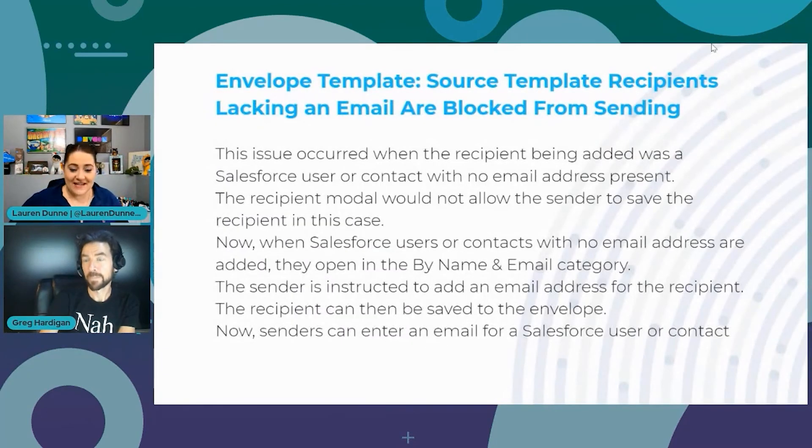Next fix: envelope template source — template recipients lacking an email are blocked from sending. Previously, if a contact or user being added as a recipient didn't have an email address assigned to them in Salesforce, the recipient modal would freeze and you could only close it. Now, when you add a recipient without an email address, you can still proceed with the modal and go ahead and add them.